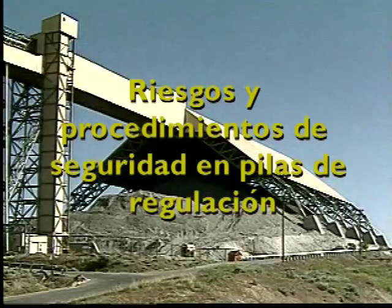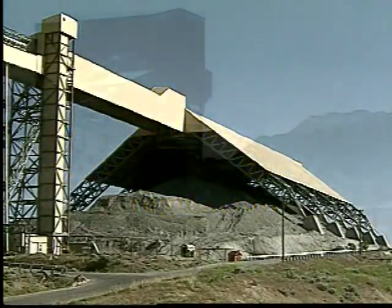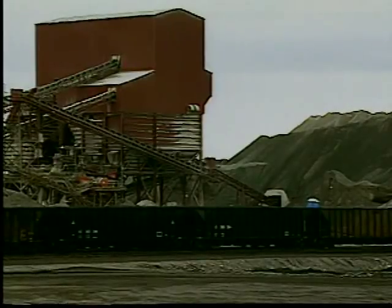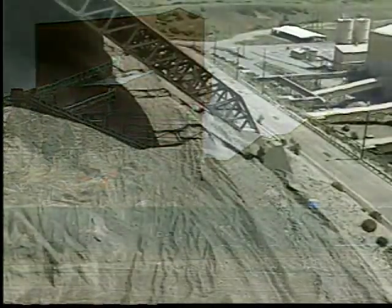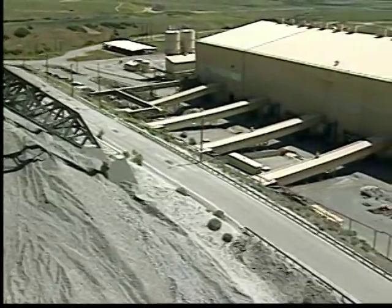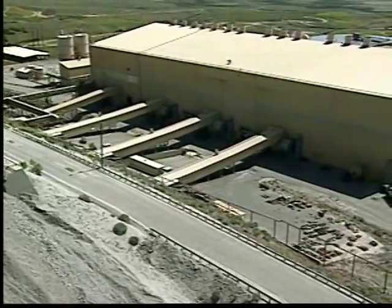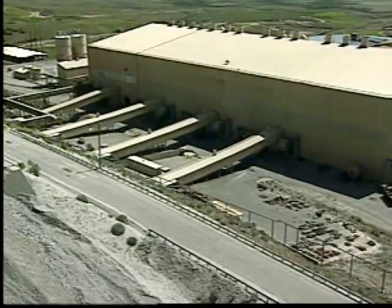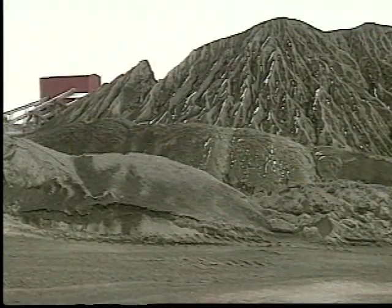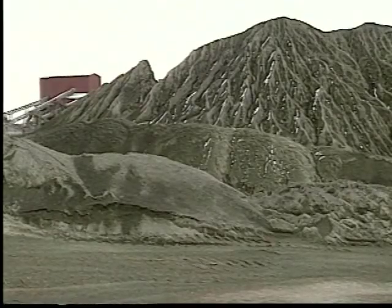Riesgos y procedimientos de seguridad en pilas de regulación. El mantener pilas de almacenaje de materia prima y procesada es una parte importante de cualquier operación minera. Algunas minas almacenan materiales en pilas de regulación para posteriormente recuperarlos con alimentadores ubicados debajo de la pila. Este video ilustrará los riesgos más comunes que hay en las pilas de regulación y mostrará cómo se pueden evitar.